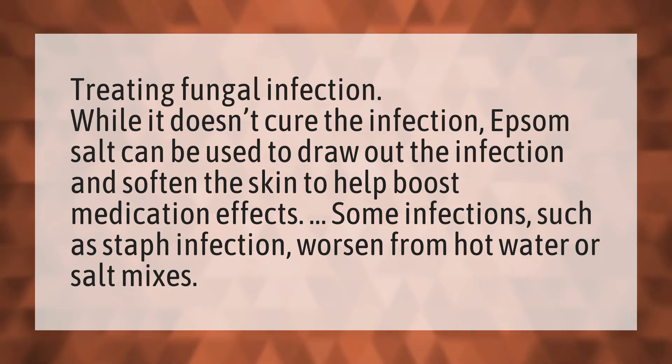Some infections, such as staph infection, worsen from hot water or salt mixes.